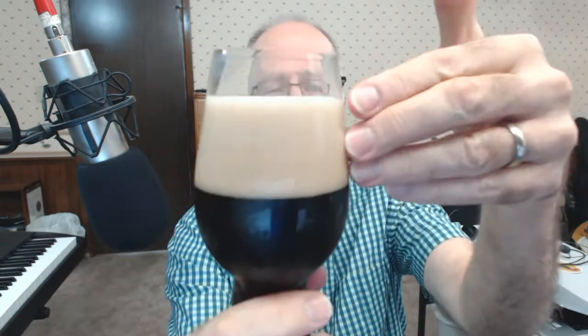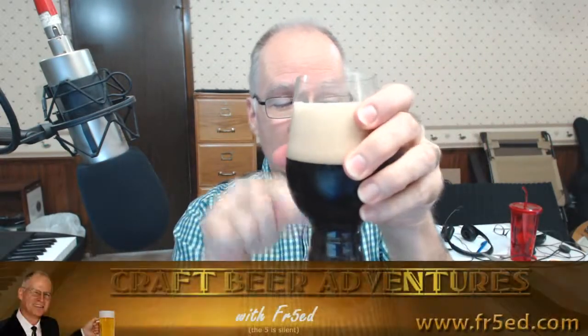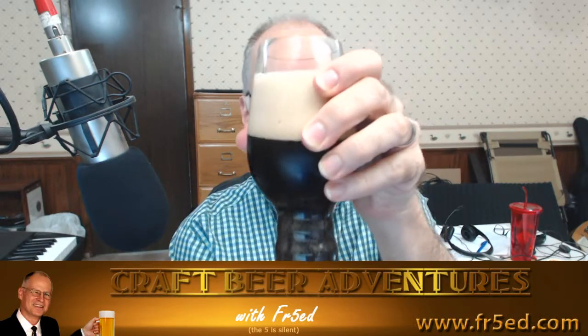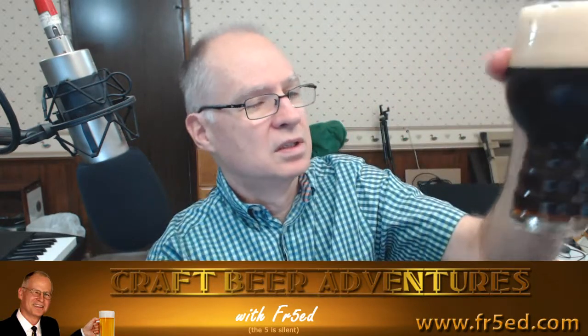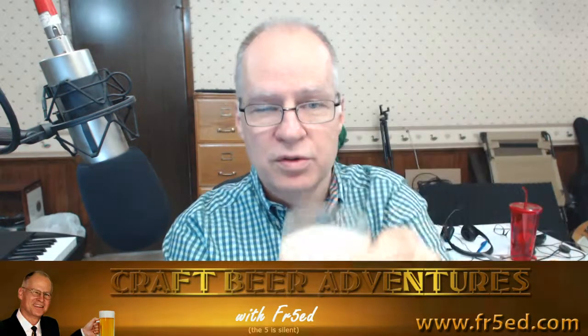Certainly have the coloring here, with a nice tan head — very dense, that appears to be. Nice looking head there. And it's clear — it looked clear in the pour, and I'm not seeing any sediment. It's a dark, dark brown, but I can see light coming up through the bottom of the glass. So it's not super, super dark like a stout. You can see some of the brown showing through there.